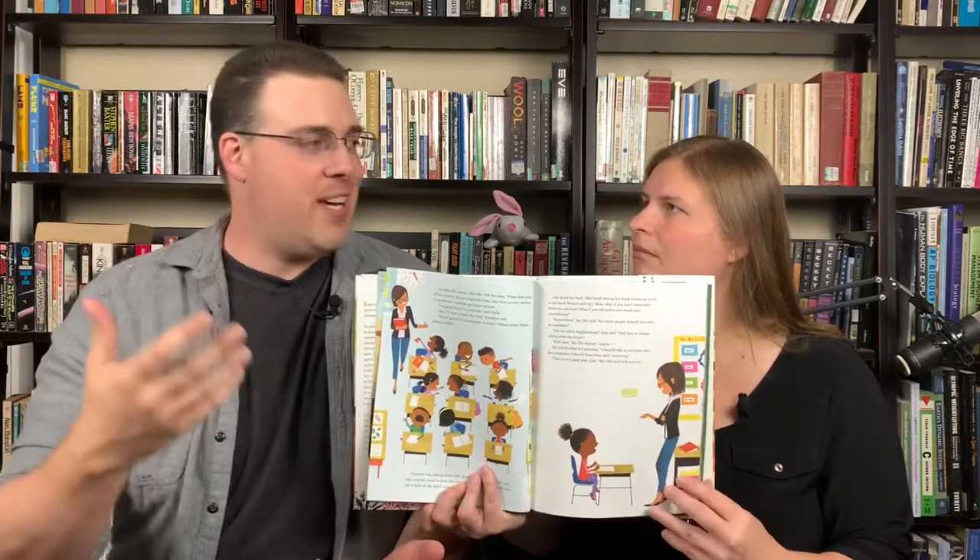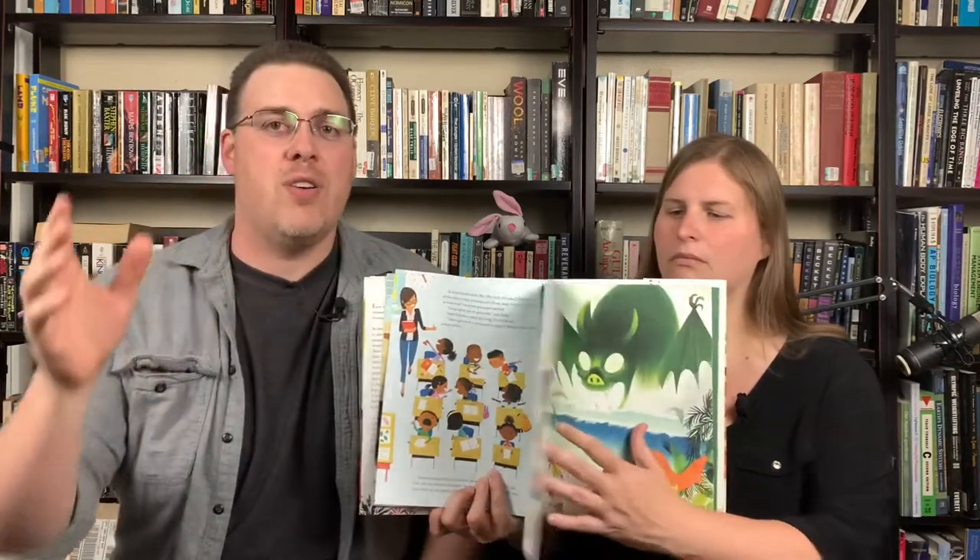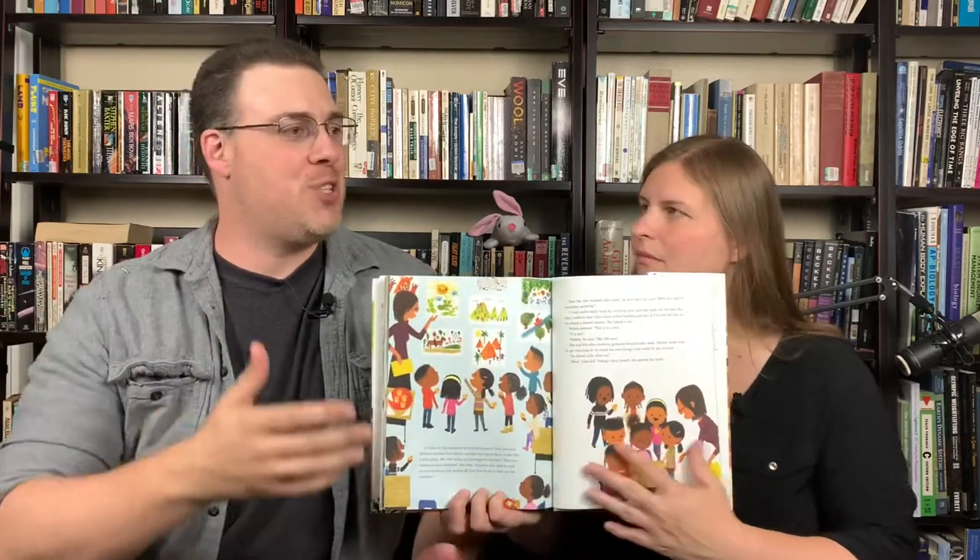The first book we recommend you purchase is 'Island Born,' a Torchlight recommendation. It's the story of a young girl tasked by her teacher to tell where she's from. She's forgotten anything about the island — the Dominican Republic — so she goes around her community, asking family, friends, and neighbors what they remember. She builds an enormous picture diagram of all their memories and presents it to the school. Absolutely fantastic book — our daughter really identified with it.